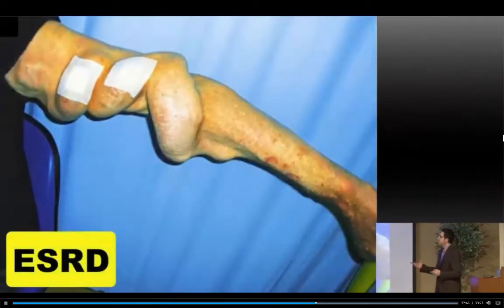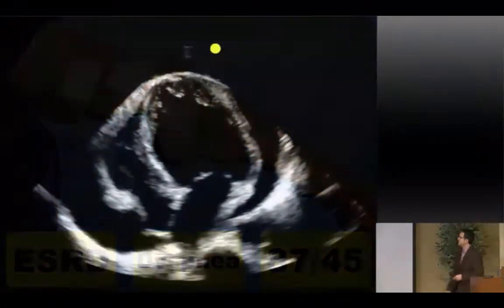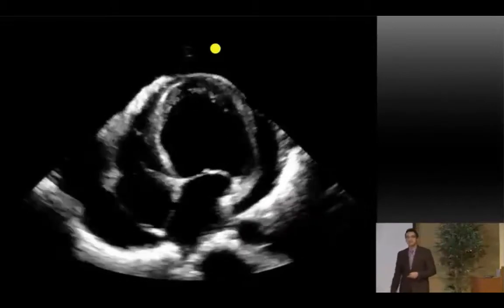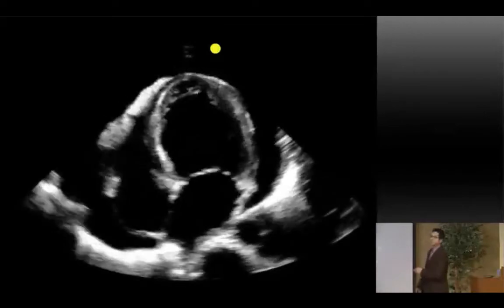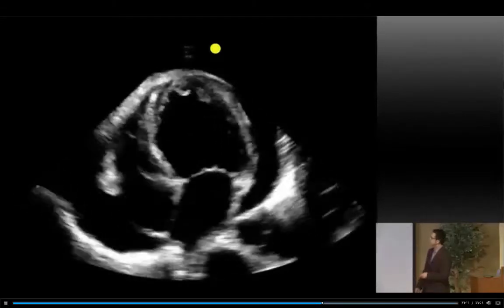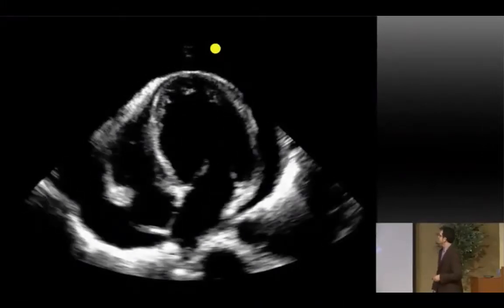Next case: a patient with end-stage renal disease — you can see their fistula — comes in dyspneic and hypotensive. Apical four-chamber view: there's a bright line all the way around the heart. What's all that fluid in there? Effusion. Let's talk about effusions and tamponade.